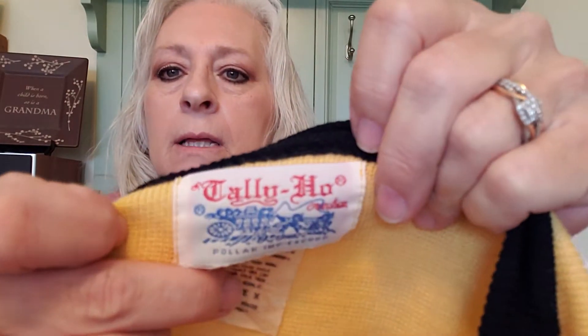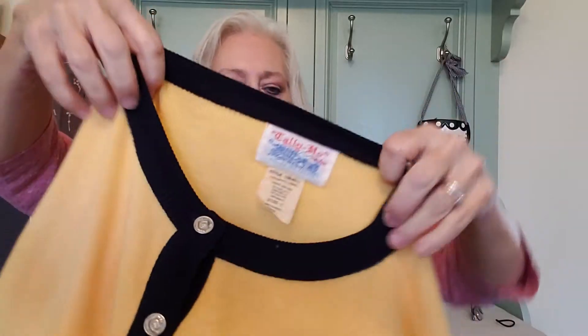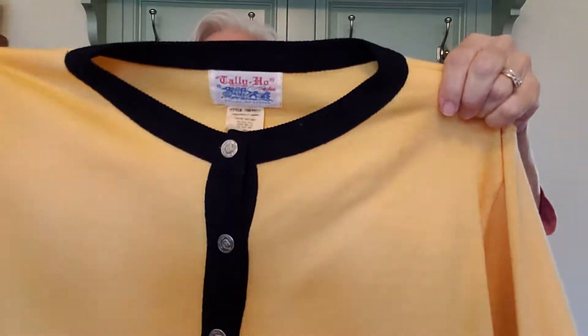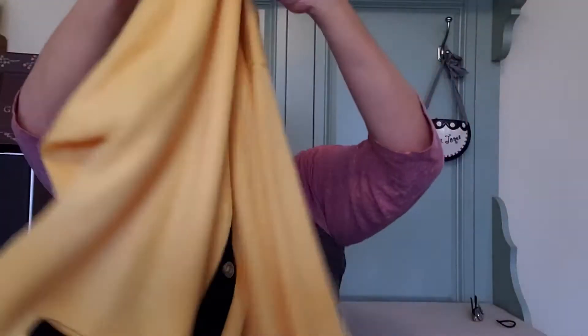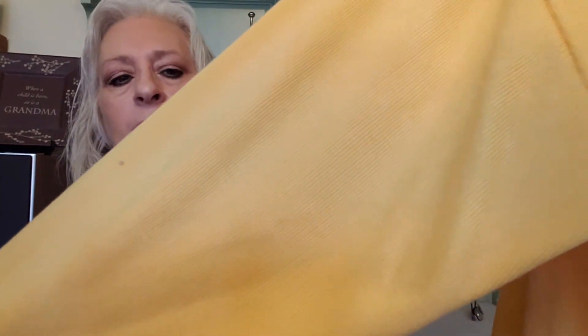The next is a vintage Tally Ho — it has a paper tag, so you know it's old. It says it's a size X, and vintage sizing is quite a bit different than sizing nowadays. It's canary yellow with navy stripe trim. I'm going to list it on Etsy because I can get between $40 and $48 for it. I'm not sure how well it would do on eBay.